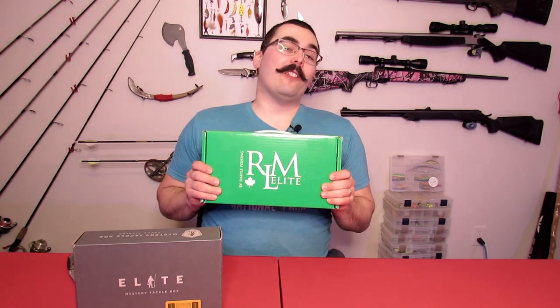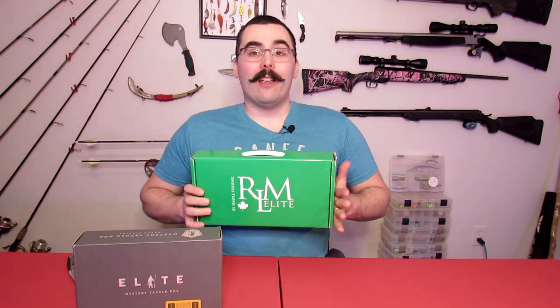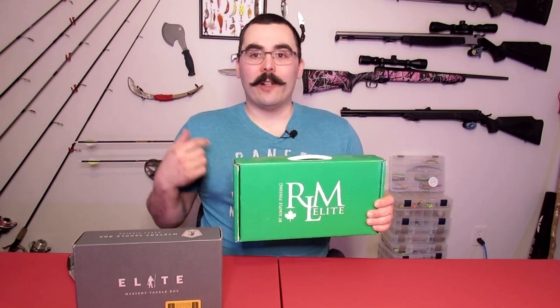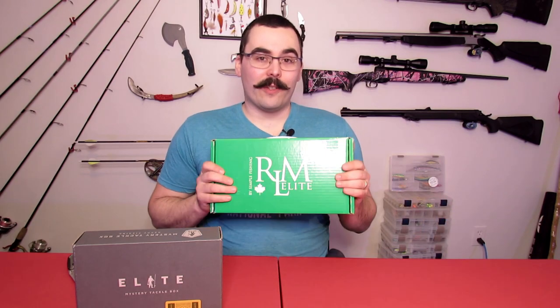Hey everybody, Adam here for True North Wilds with a very special unbox for this month. It's April, which means the RLM Elite is out. We've been able to pre-order this for a while now. I did a comparison video earlier with an early version, but you can actually order them now. You can subscribe to either a pike box, a bass box, multi-species, or walleye. Anybody that pre-ordered should be getting these now this month — it's officially launched.